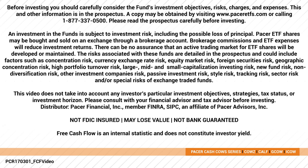The risks associated with these funds are detailed in the prospectus and could include factors such as concentration risk, currency exchange rate risk, equity market risk, foreign securities risk, geographic concentration risk, high portfolio turnover risk, large/mid/small capitalization investing risk, new fund risk, non-diversification risk, other investment companies risk, passive investment risk, style risk, tracking risk, sector risk, and special risk of exchange traded funds.